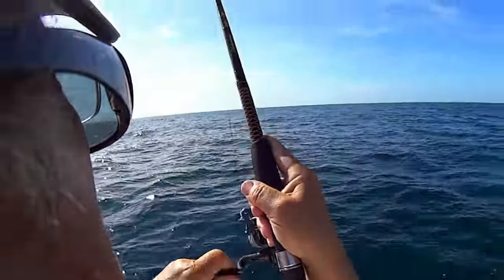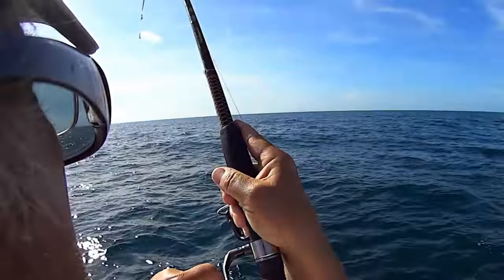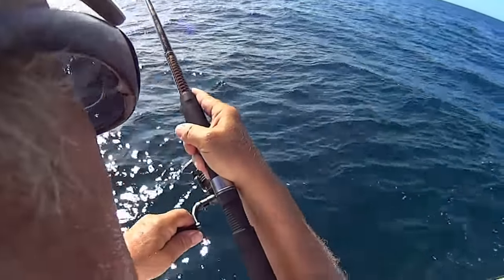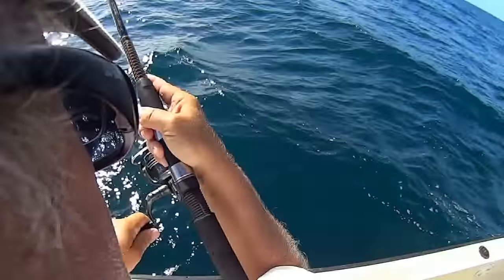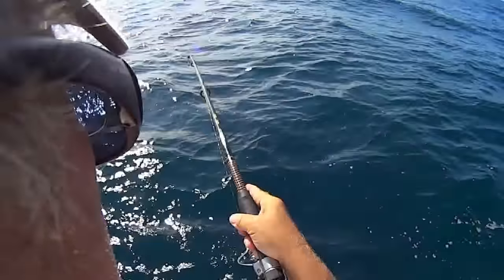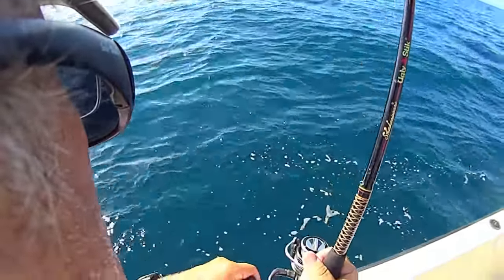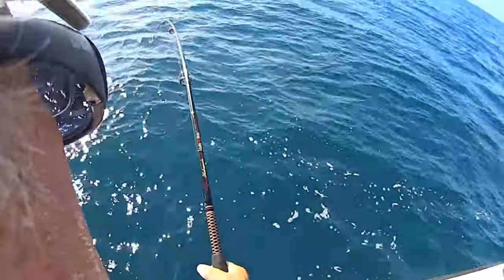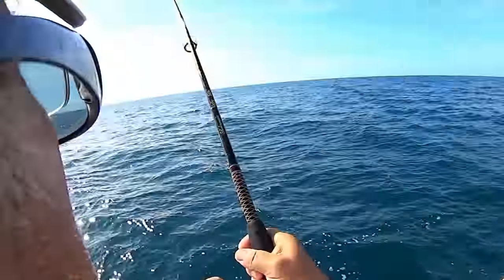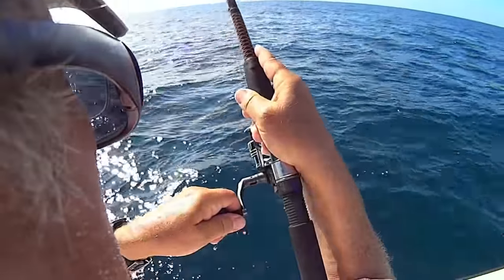I'm hoping this is not some sort of a sharky fish. This feels like a good fish. It's feeling more like a shark. It's a shark — it's a sharky sharky, isn't it? You're a shark catcher. That's the third one today. That's about a dozen triggers that we've caught — only one big enough to put in the cooler.